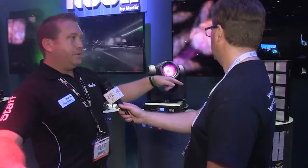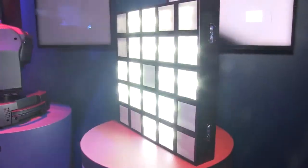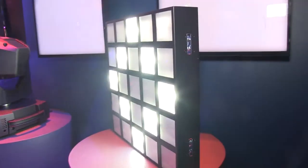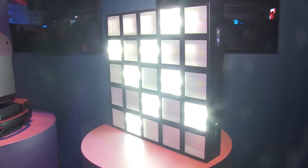The first unit is the Rush Strobe. As you can see, it's a multi-pixel white LED strobe unit. It can be used for crowd blinding, or for different effects that can be put together in blocks. It runs on 120-volt operation.